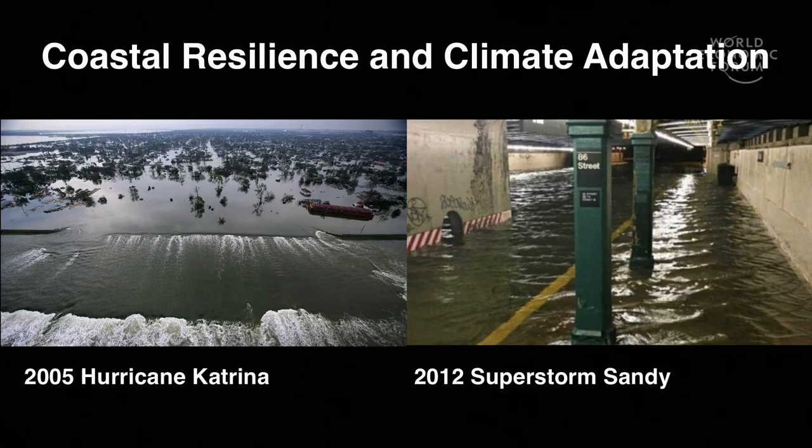The safety and resilience of our coastal communities is not what it should be. Both Hurricane Katrina in 2005 and Hurricane Sandy in 2012 taught us a number of important lessons. Our coastal protections are inadequate and weak in many places. The natural protection provided by wetlands is also disappearing in many places.